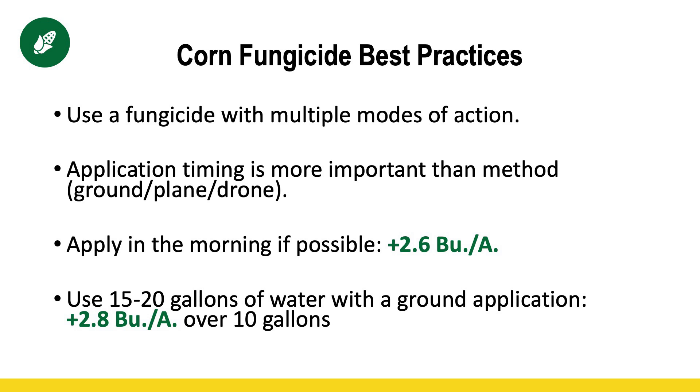Third is your time of day. If you have the opportunity to spray in the morning, we've seen about a two-and-a-half bushel gain. However, the timing of getting it done when you need it done is more important than the specific time of day. So if the only way to get the acres covered is to spray in the afternoon, by all means spray in the afternoon — but if you have the option, try and target that spraying for the morning.